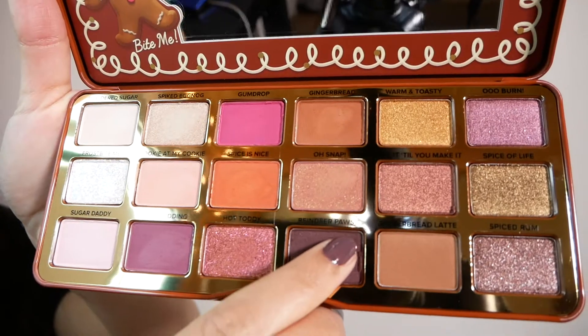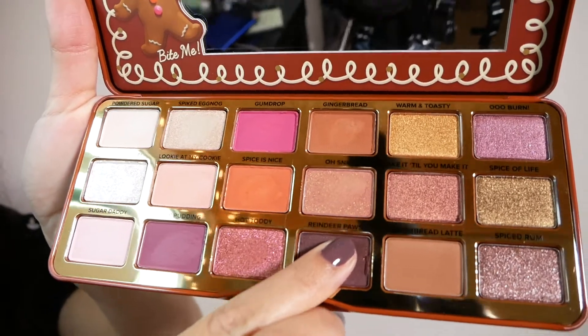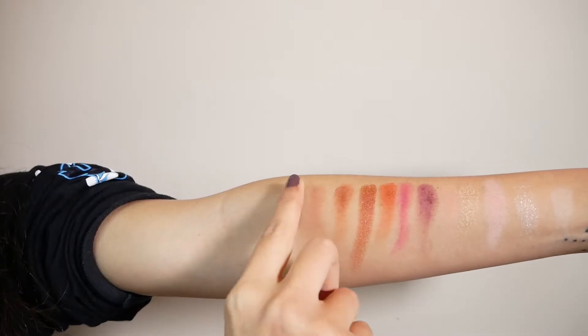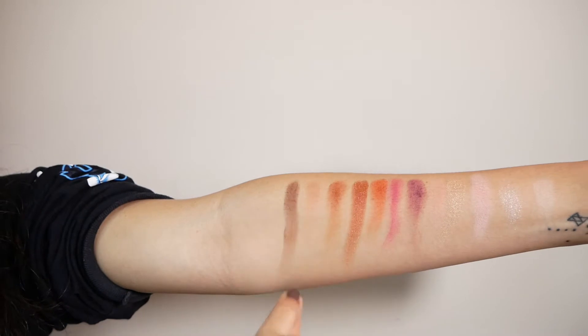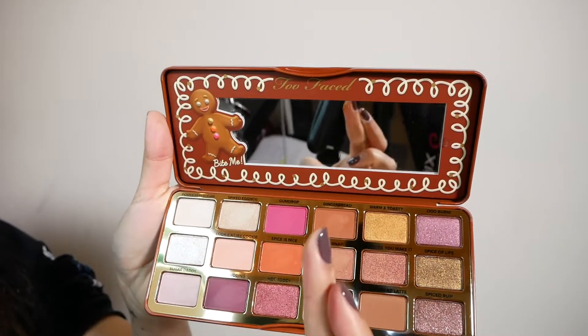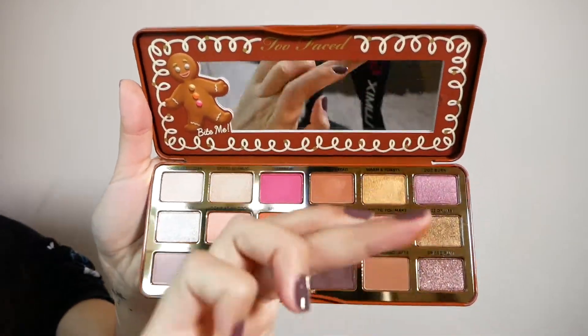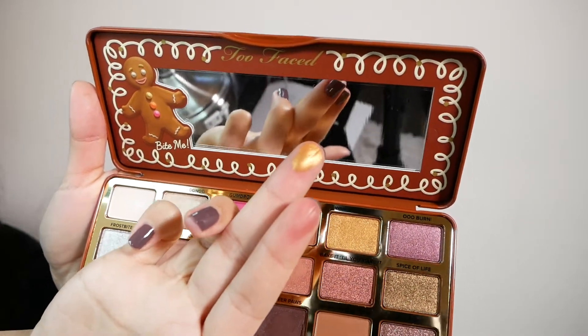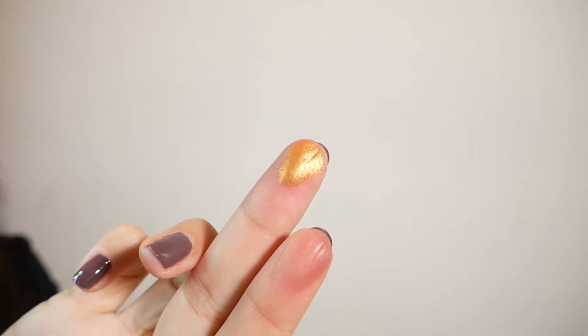Then we have Reindeer Paws, which is a really deep, deep mauve color. I wouldn't quite say purple — it's more towards brown than purple, and it's slightly shimmery with a few flecks of shimmer in it. Warm and Toasty is one of my favorites — it is super gold and it comes off just like it looks in the palette. I can definitely see myself wearing that on the inner corners of my eye.